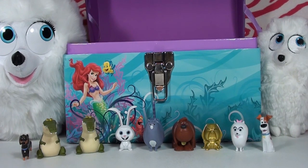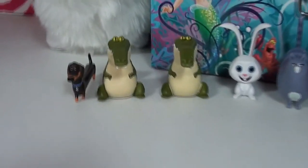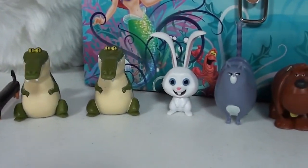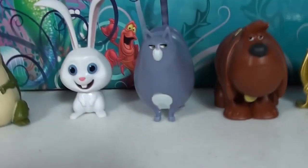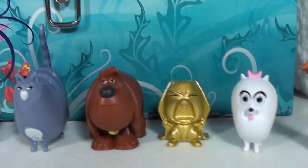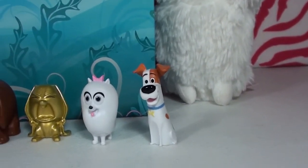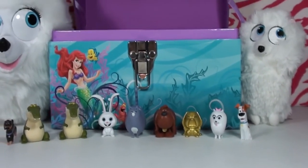We got the gold Snowball and the gold cat, but we didn't get worried Max and we didn't get any silver ones today. Let's check out all of our toys: we got Buddy, Croc, Snowball, Chloe — my favorite — Duke, Crazy Gold Snowball, Gidget — Kambi's favorite — and Max!